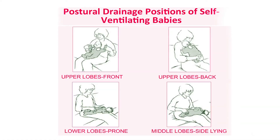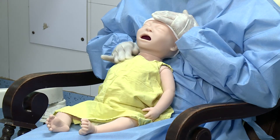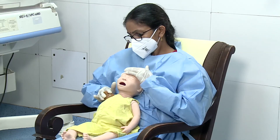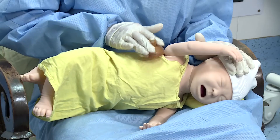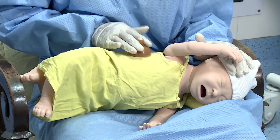In non-ventilated babies, the procedure of chest physiotherapy is similar. But if the baby is stable or has a chronic lung problem, the positions can be given in the mother's lap to make the baby more comfortable. These babies may require oral or nasal suction following chest physiotherapy.